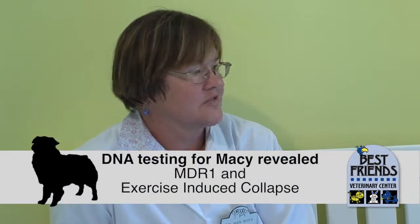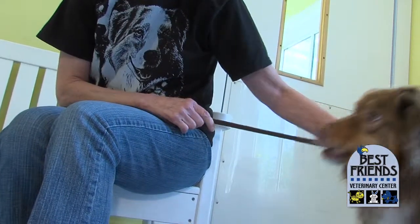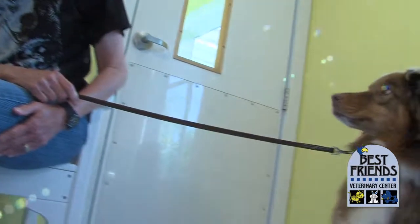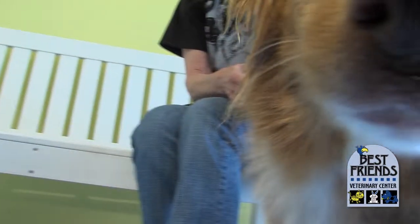Macy is just a pet dog, so for her we just want to make sure that she's healthy. Macy also has another interesting DNA defect that we did DNA testing for — she has what's called exercise-induced collapse. Macy can't do very much running around and exercising, especially in hot weather, or she will fall to the ground weak and wobbly, and her temperature gets way too high. DNA testing is great because we can identify problems and do what we need to do to prevent issues from occurring because of genetic defects.